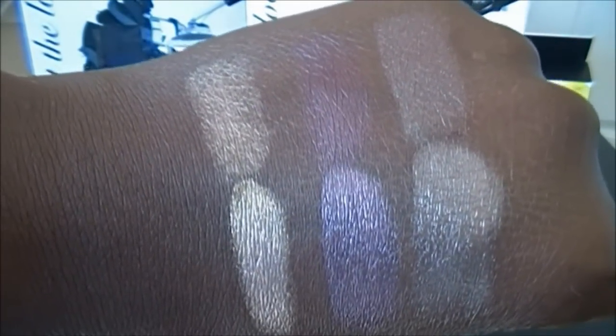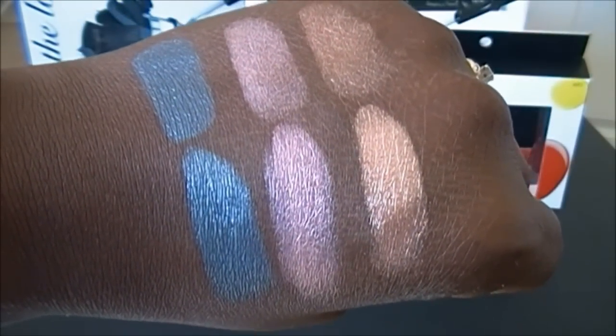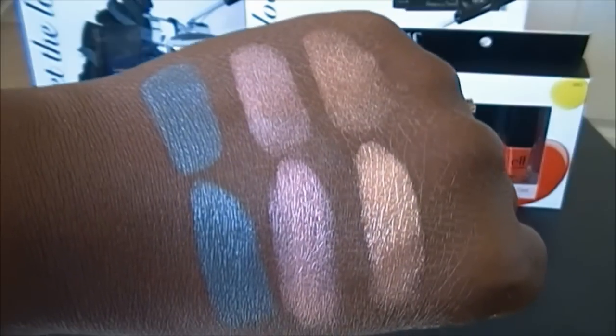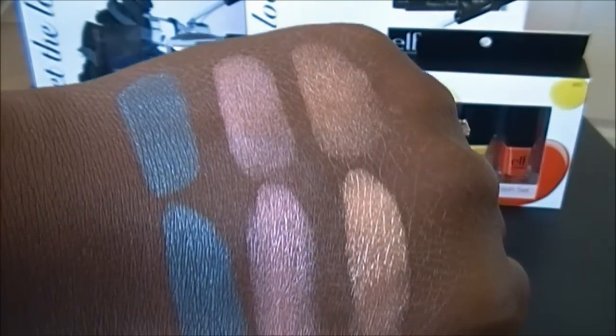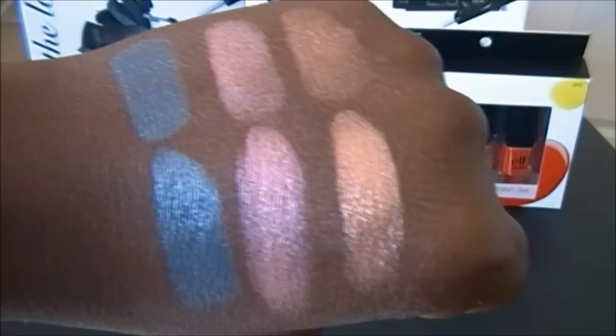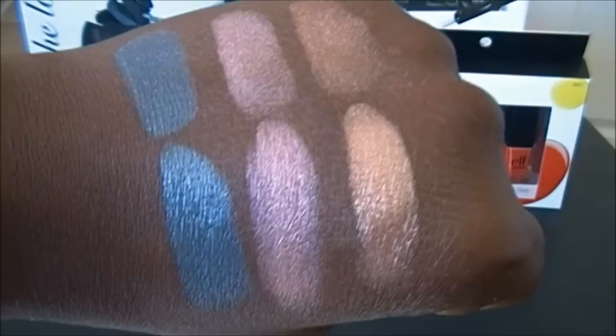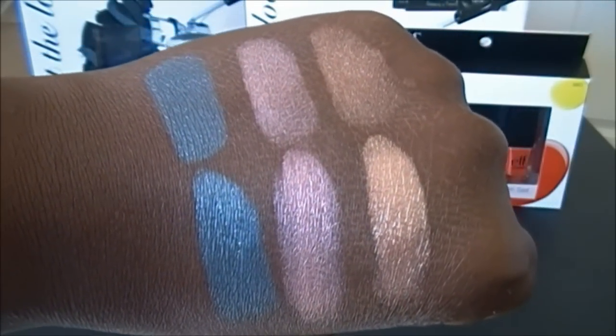Here are Dusk, Pixie, and Toasted. The top is the dry swatch and the bottom is the wet swatch. It really intensifies the color when you wet it — really nice color payoff. I really like these shadows.